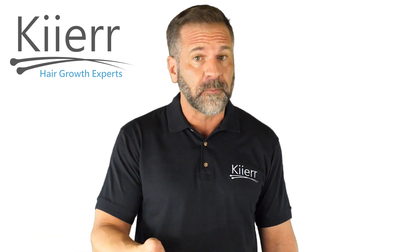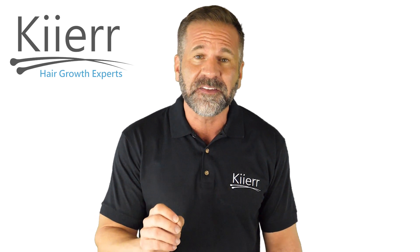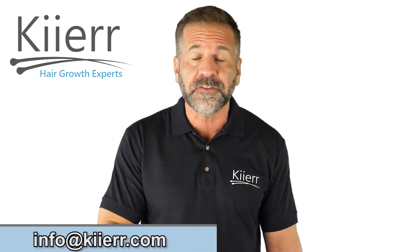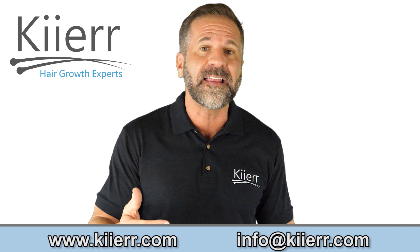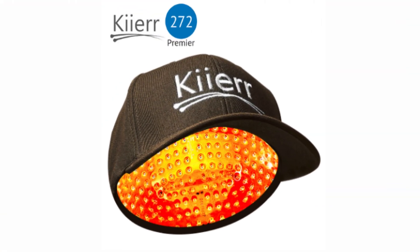Are you losing your hair and suffering from low self-esteem? What if I told you that there's a device that helps you reverse your hair loss through non-invasive and non-surgical treatment? Introducing the FDA-cleared Kier Laser Cap that will help you regrow thicker, fuller, and more beautiful hair.